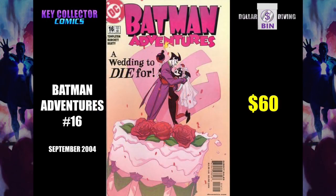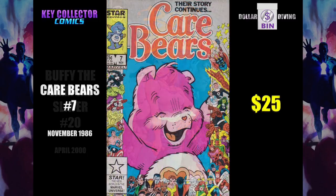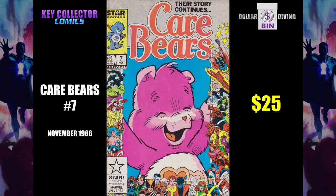Batman Adventures number 16. This is the wedding of Harley and Joker. It was bound to happen, right? $60. Buffy the Vampire Slayer number 20 — here's another J. Scott Campbell, and Buffy is looking good. She's ready to stake some hearts and break some hearts. Here's a book that you would love to find in the dollar bin, but hate to bring to the register.